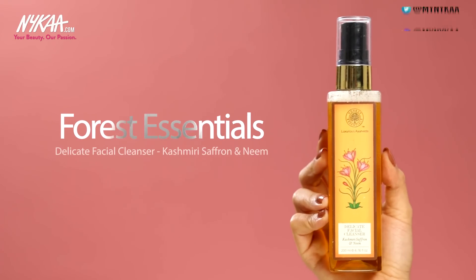I follow up with a cleanser, and it's normally the Forest Essentials Delicate Facial Cleanser. This is the Kashmiri Saffron and Neem version, perfect for dry skin. It really removes all kinds of impurities, pollution and also leftover traces of makeup. It also smells really nice.